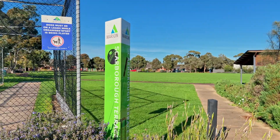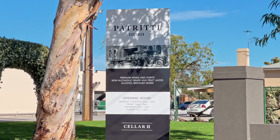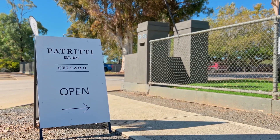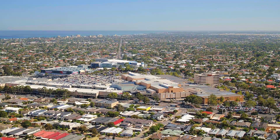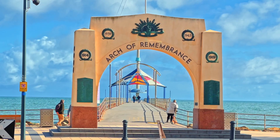On top of that, the busy family is really going to enjoy the lifestyle of this location. You're only moments from Petriti Wines so you can enjoy those Friday afternoon knock-offs. The other aspect of this location you're really going to love is the convenience of being able to jump in the car for five minutes and either being at Westfield Marion or one of Adelaide's premier beaches, the beautiful Brighton Beach.